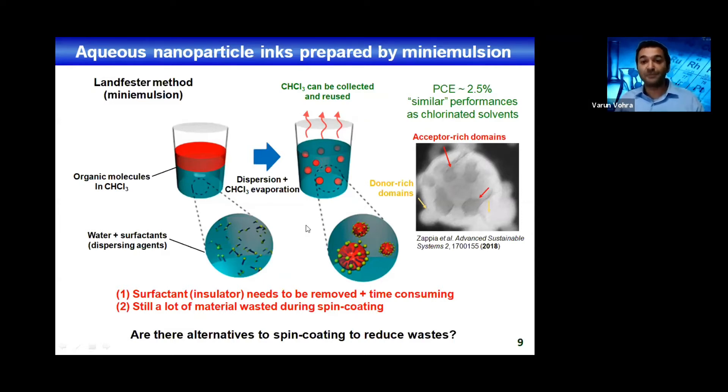One remaining problem is that because you're using spin coating, you're wasting a lot of material when you deposit your active layer. Even though you can collect most of the chloroform, you're still releasing a little bit into the atmosphere. So instead of going towards environment-friendly solvents, we thought about reducing waste during active layer deposition — basically finding alternatives to spin coating.